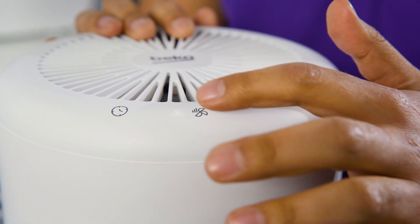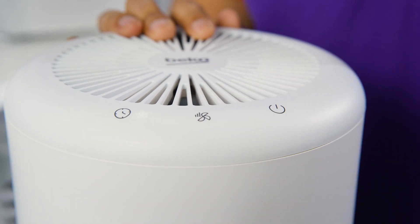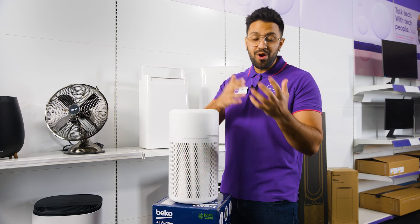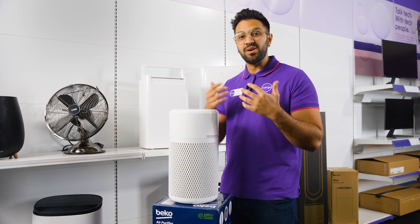Right here, it has easy to use buttons to help you control your settings, making the most of its built-in HEPA filter and three-stage filtration system. So this means that both pet owners and allergy sufferers can breathe in comfort.